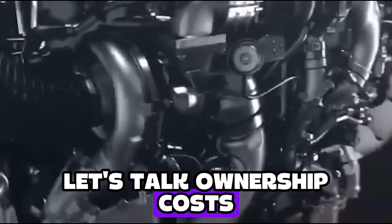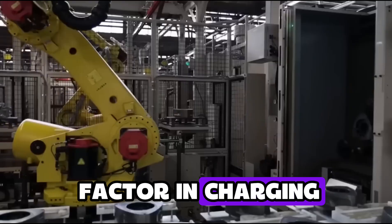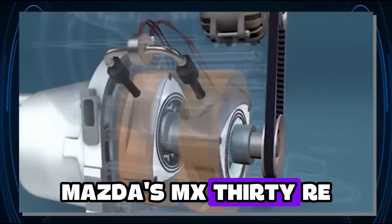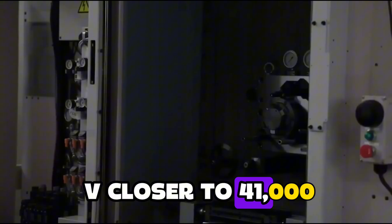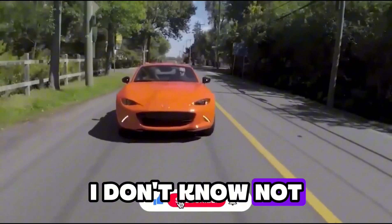Let's talk ownership costs. Tesla Model Y: around $54,000 when you factor in charging, insurance, maintenance, and depreciation. Mazda's MX-30 R-EV: closer to $41,000. That's $13,000 in savings you could use for, I don't know, not car stuff.